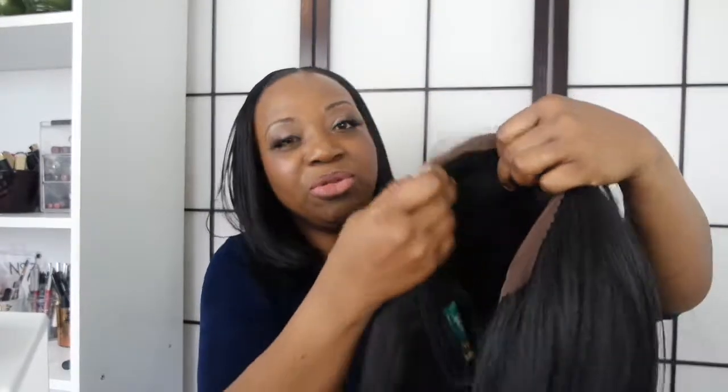It is absolutely stunning — I love the shape of this wig. I can make it into anything I want. The lace really matches your skin tone, and at the front you can add a little water to make it look even more natural. It feels really, really beautiful.